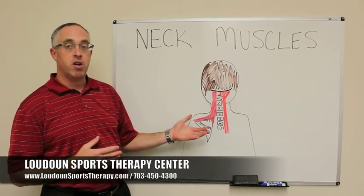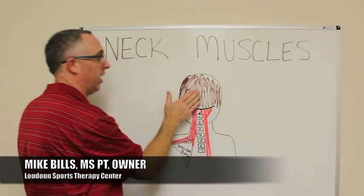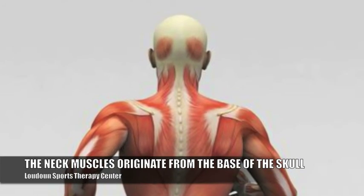So this is a picture of the muscles in your neck. You're looking at yourself from behind. So this is the back of your head right here, and then these are the muscles in your neck.